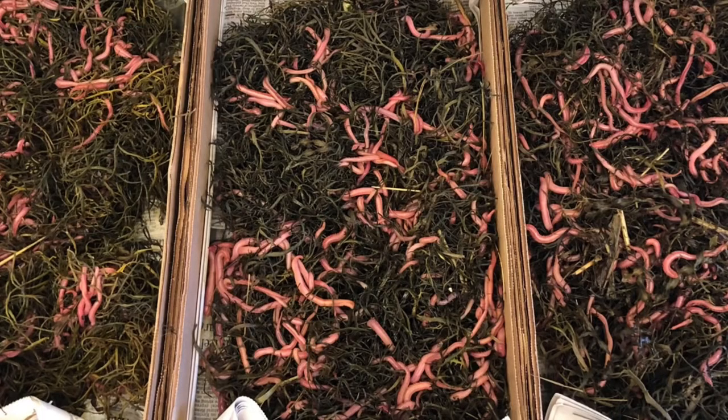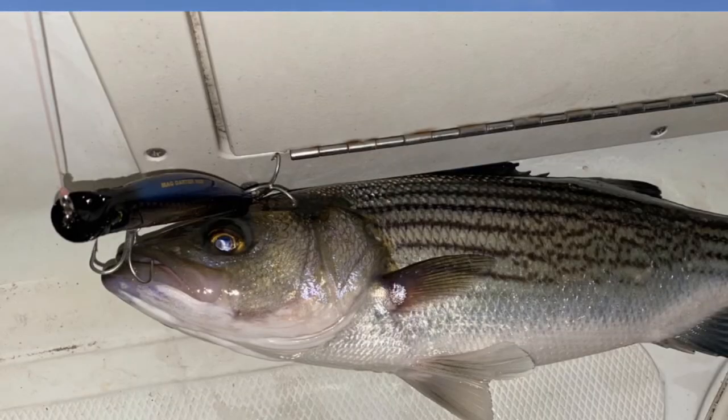Normally around Easter into the early parts of May, things really start getting going. If you really want to do some fishing, bloodworms would definitely be the way to do it. There's also anglers catching fish on lures, and a couple of guys here at the shop have been going out getting some fish.